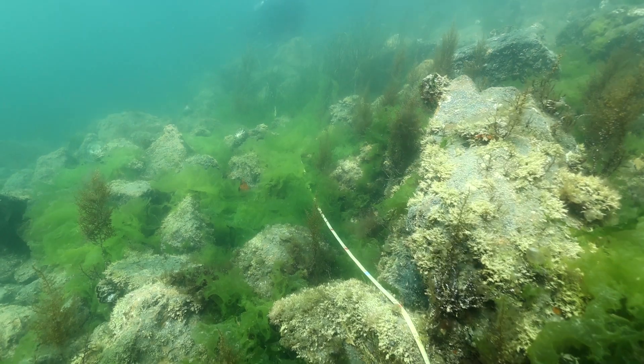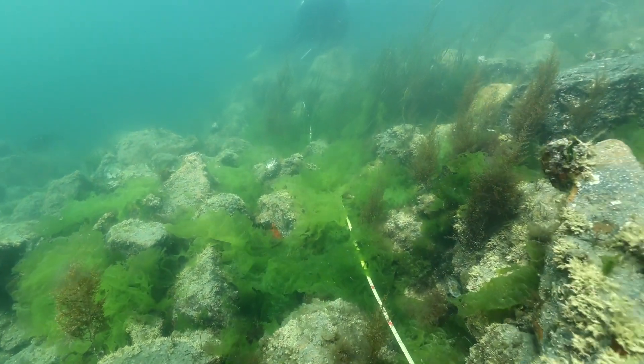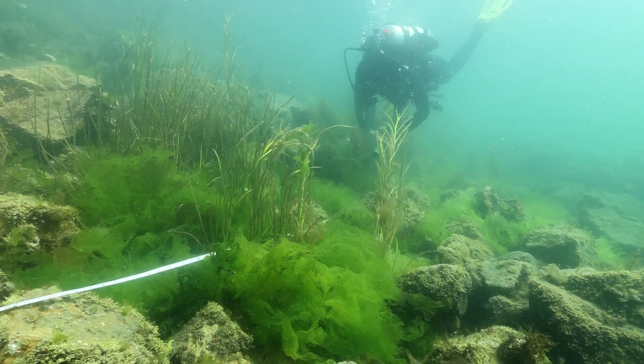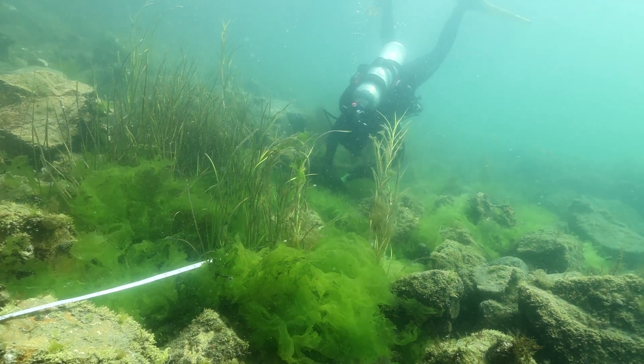One of the things we've seen change most in the last couple of years is that as water clarity and quality has improved in the inner harbor, we're seeing more eelgrass grow on those riprap slopes where we have sediment on it.